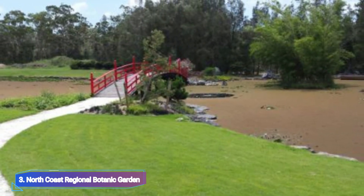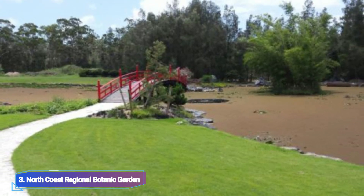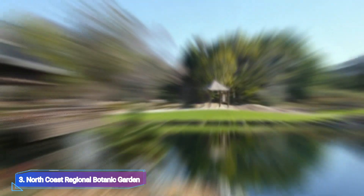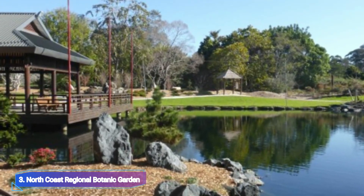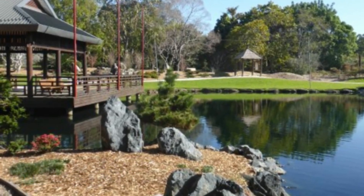North Coast Regional Botanic Garden. The Coffs Creek waters encircle the subtropical botanic garden in Coffs Harbour on three sides, making it the most picturesque in all of northern New South Wales.